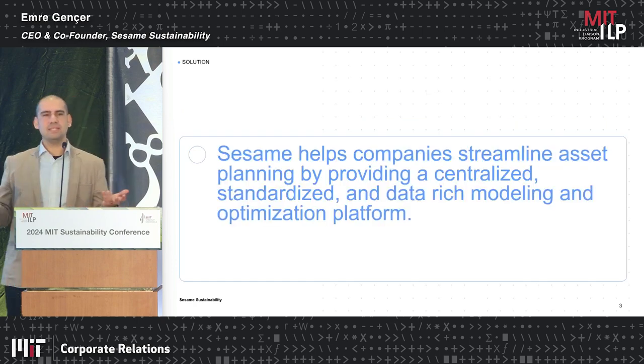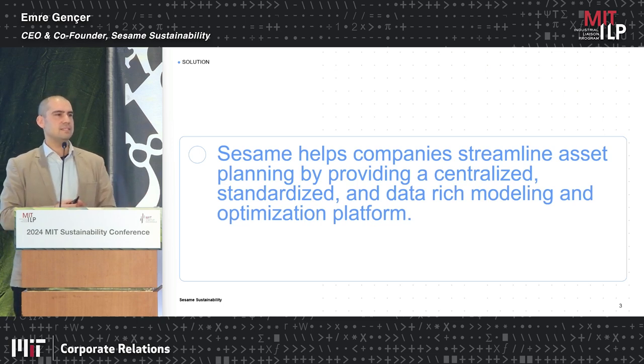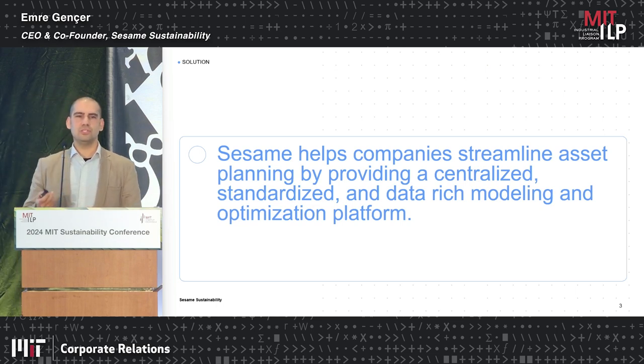This is basically where Sesame plays a huge role. We created a software platform where you can really streamline assessing different technology options and supply chain options for your decarbonization journey, including renewable integration and use of different technologies.